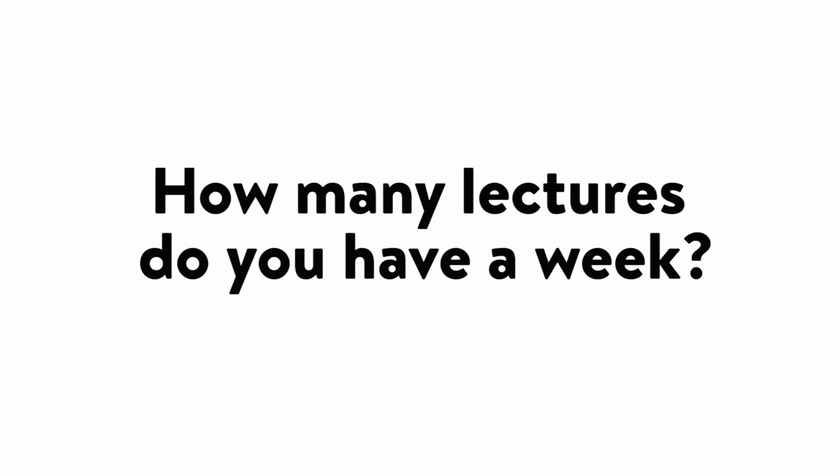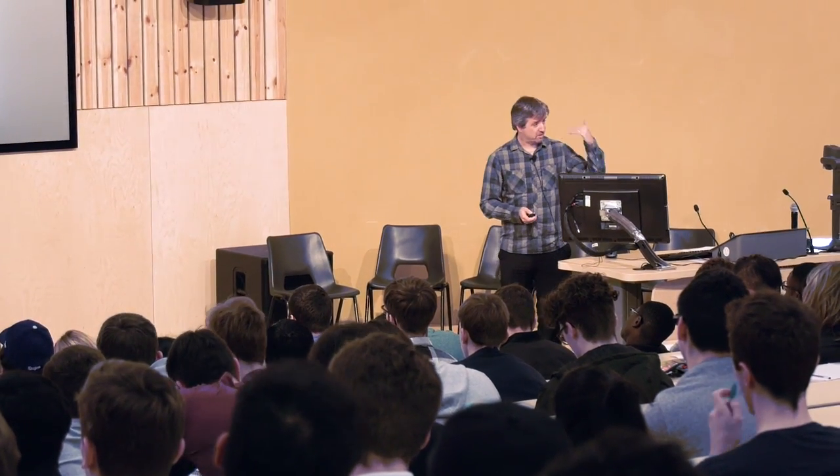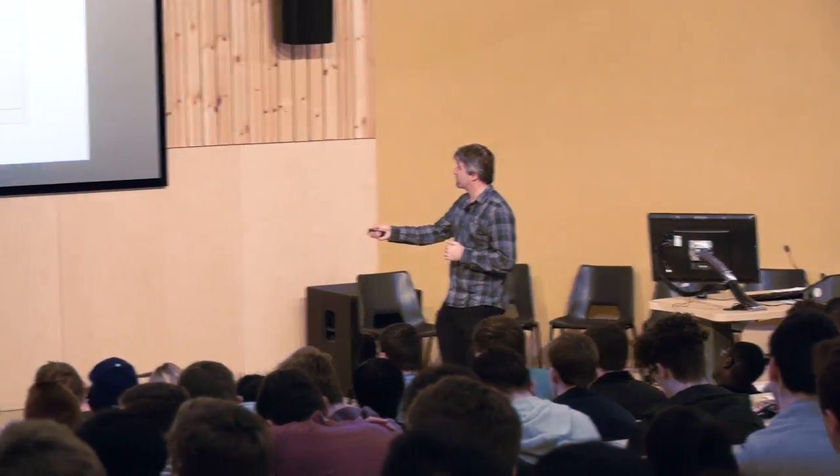The lectures are very approachable. Different lecturers have their different methods — you can always contact them after the lecture, and sometimes you can email them or use an app to ask questions. I have six lectures a week and they all last around 50 minutes, accompanied by seminar groups and workshops where we work in smaller groups on what we've already covered in lectures.